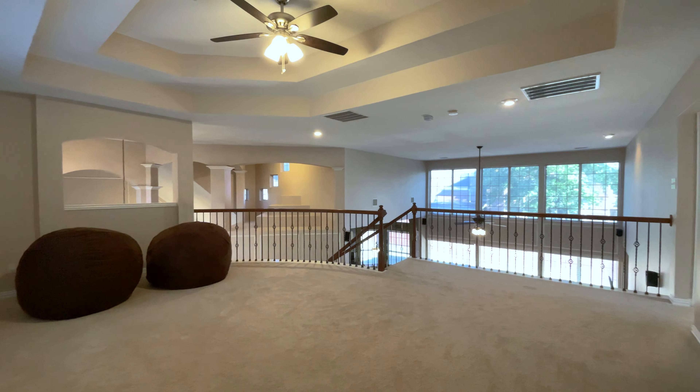The kitchen opens right into the living room with soaring ceilings, built-ins, and a decorative gas fireplace.